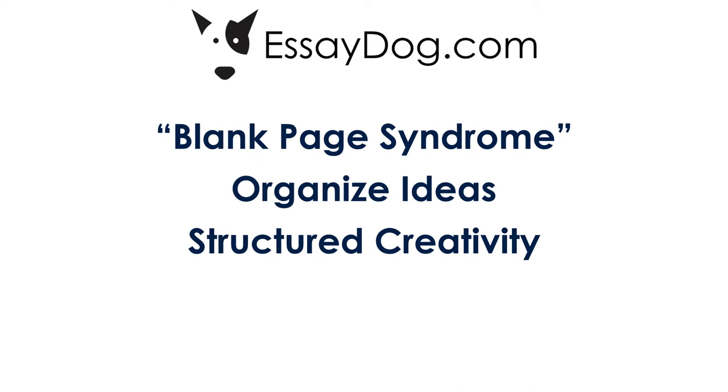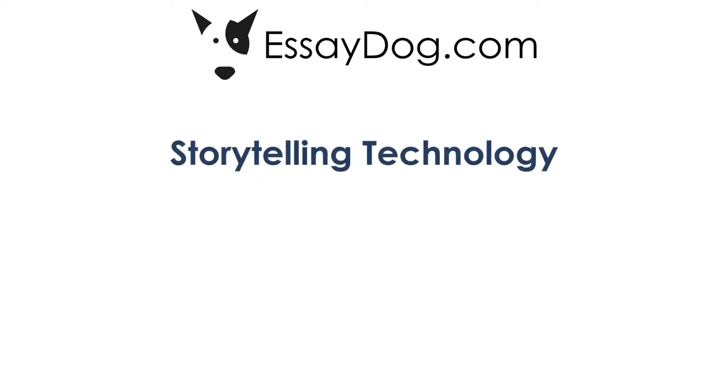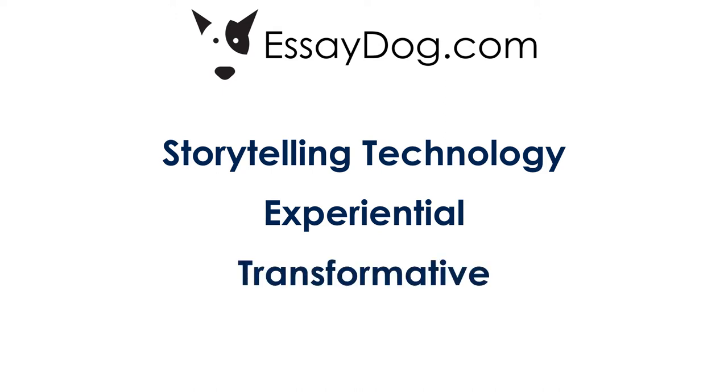Essay Dog shortcuts the creative writing process for the student, so their first draft is much closer to a final draft. What makes our process unique is that it's not so much the software itself, but the storytelling technology behind it. Unlike a class or textbook, Essay Dog offers an experiential process where the student learns the skill of story building and storytelling from being inside the process itself. It's also transformative — students who have never considered themselves capable writers, much less talented writers,